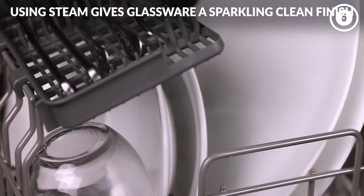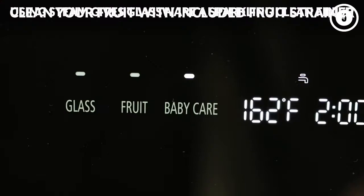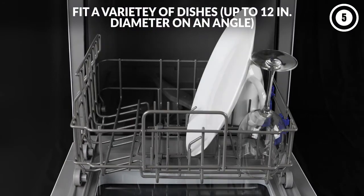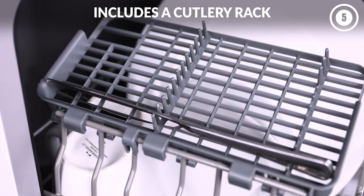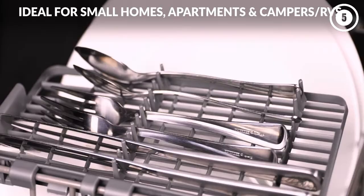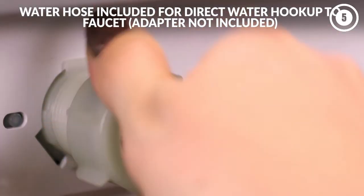This countertop dishwasher can hold up to six place settings at a time, and it can even accommodate 12-inch plates if you put them at an angle. There are five wash settings to choose from, including normal, rapid, and glass, as well as a baby care option that uses steam to sanitize bottles. The appliance has an air exchange function that helps to dry dishes after the cycle is complete, and the see-through window gives you a front-row seat to watch your tableware being cleaned.